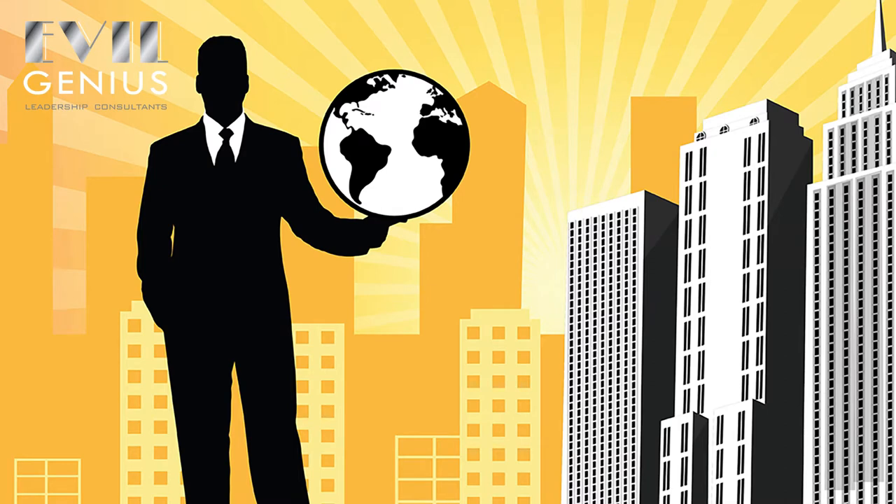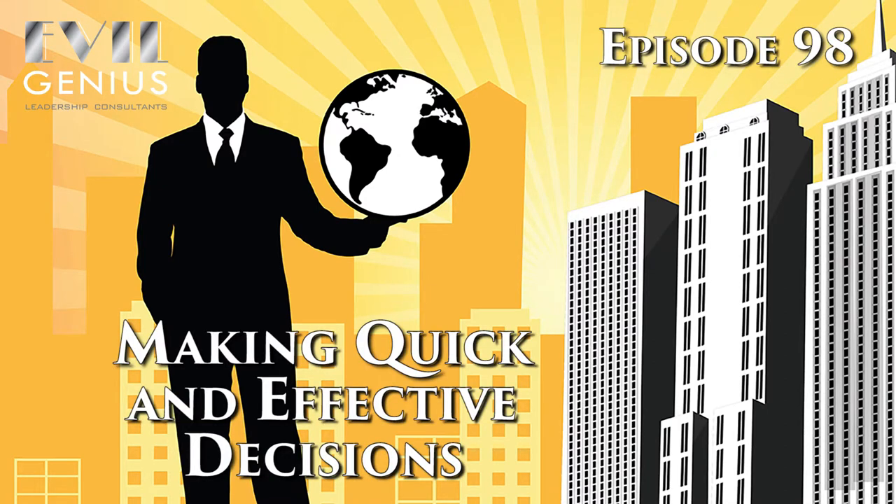Worried you won't make the right decision? Our tips today will set you up for success. Welcome back and congratulations on taking one more step towards becoming one of the great leaders of tomorrow.